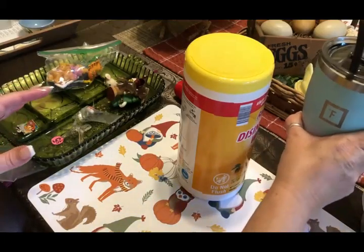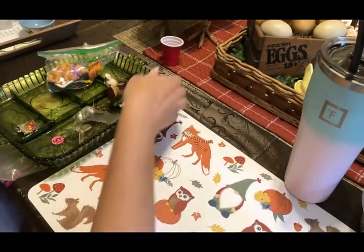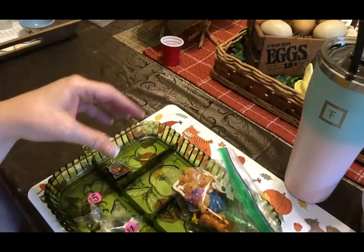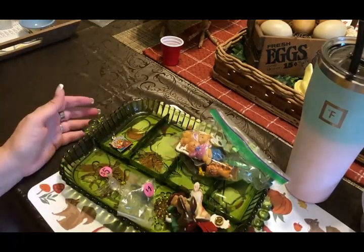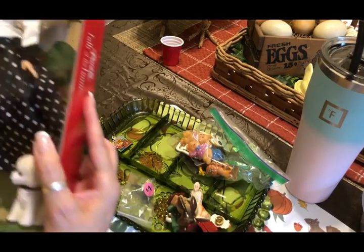Olivia and I went to a garage sale today. We saw the sign — this lady has garage sales often. She has a bunch of stuff that was her mother's, and that's why I really like going to this sale, because there's always a lot of really cool vintage things.